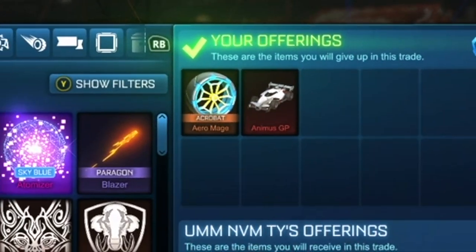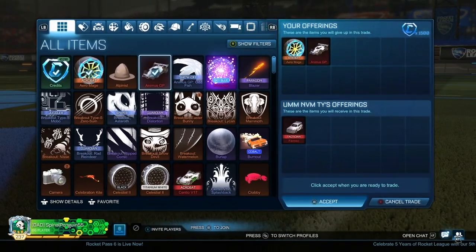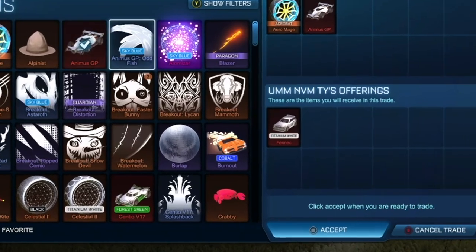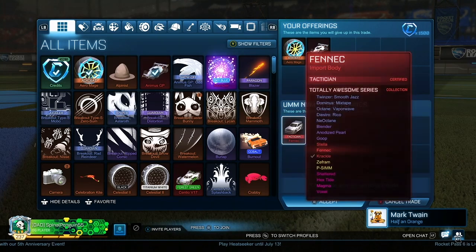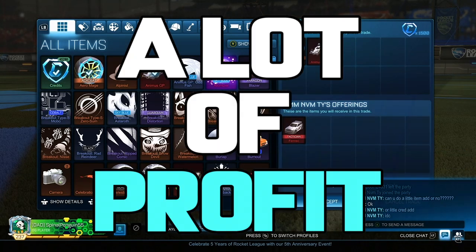Once you guys are in the trade, they're going to want you to add and kind of distract you in some sort of way. While you're adding or trying to negotiate the price, they are going to be switching this popular Titanium White Cert Fennec for just a regular certified Fennec, causing you to lose a lot of profit in the end.